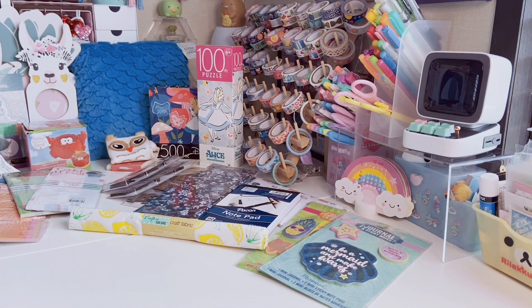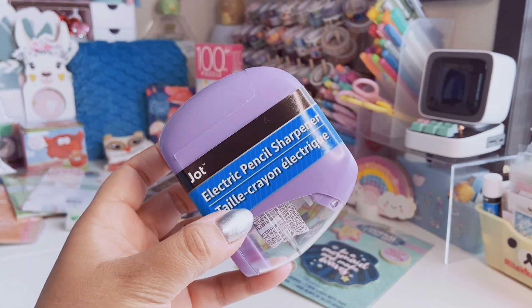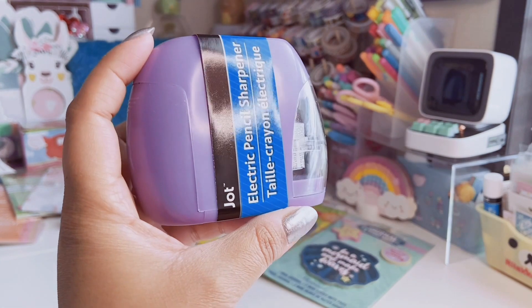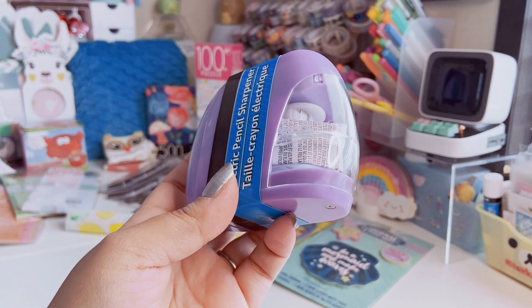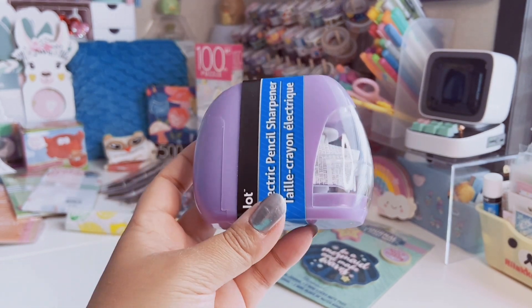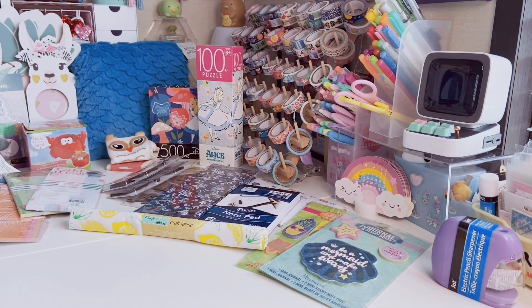I finally found the electric pencil sharpeners — I've seen other people haul these months ago and I still hadn't found any. These are actually from the back to school season and I've never seen Dollar Tree do electric pencil sharpeners before. I went with this really pretty purple one. I do use the old-style wooden pencils as well as colored pencils, so this is going to stay on my desk and get used quite a lot.